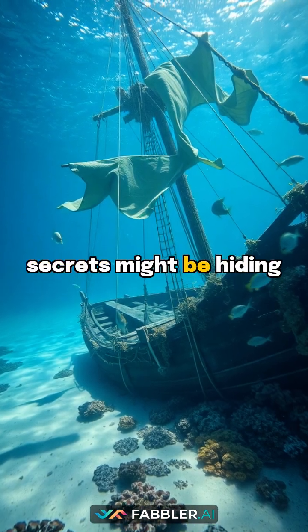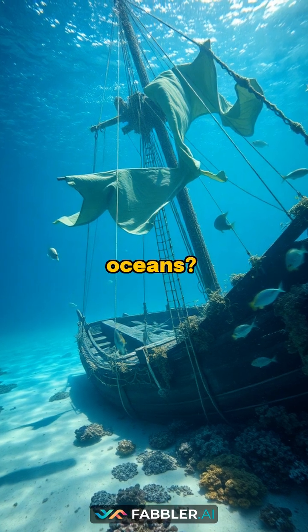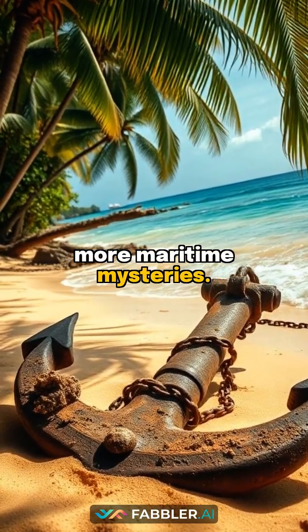What other scientific secrets might be hiding in shipwrecks across our oceans? Drop an anchor emoji if you want to explore more maritime mysteries.